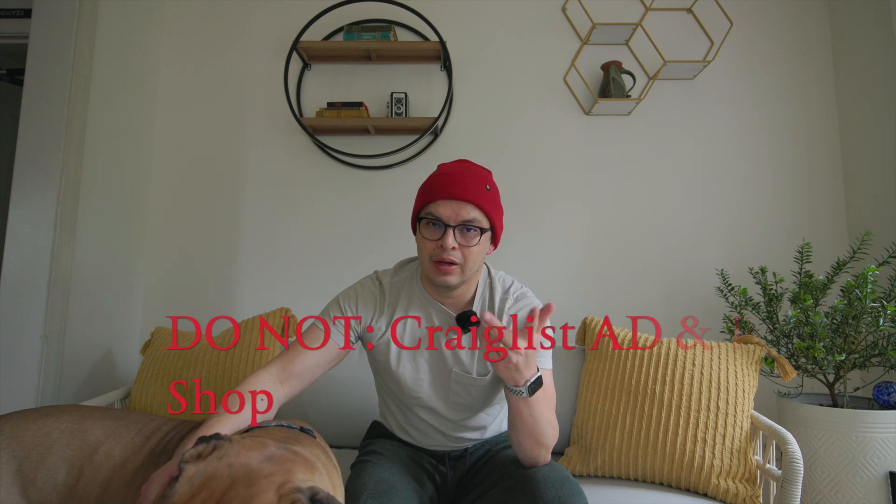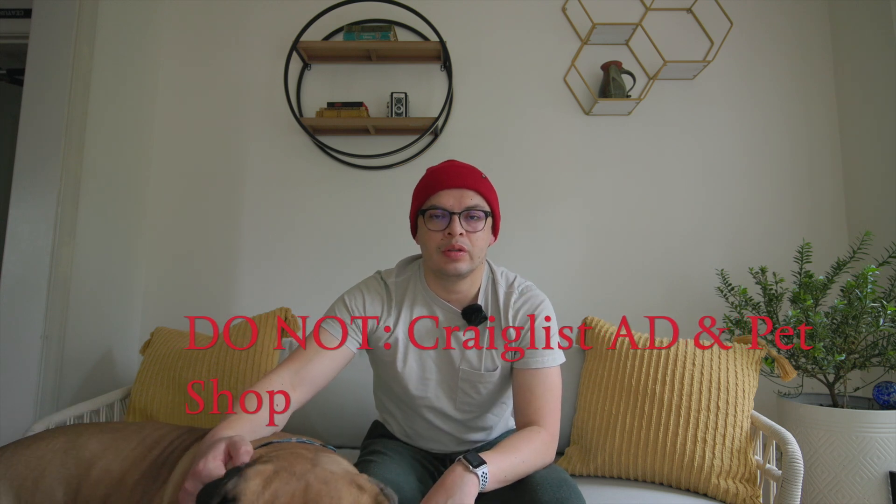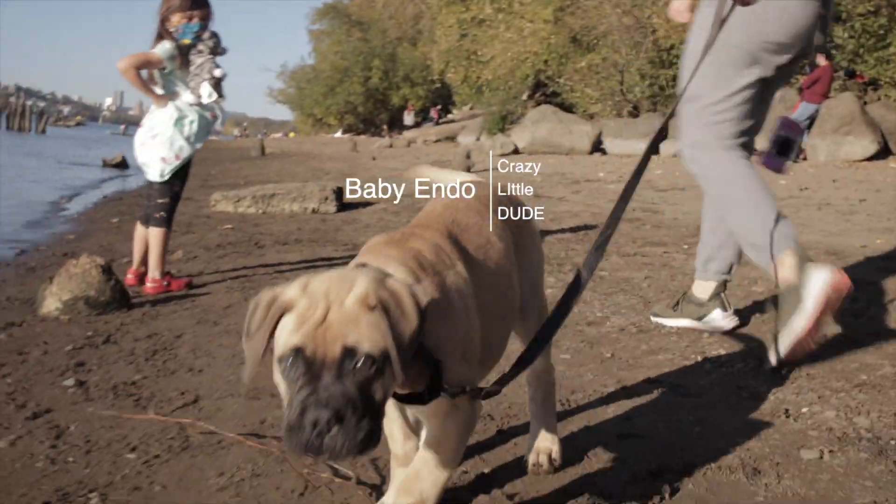There are two things I would not do: backyard breeder and Craigslist. In addition to that, I would also consider not going to a pet shop. At a pet shop you don't ever know the quality of dogs you're getting. And with a backyard breeder or Craigslist, again, you don't know either. A really good reputable breeder, especially with these types of dogs, will make sure their dogs don't end up in a place like that.